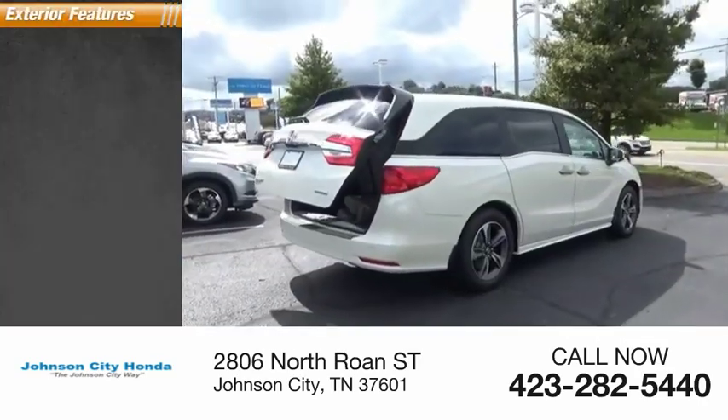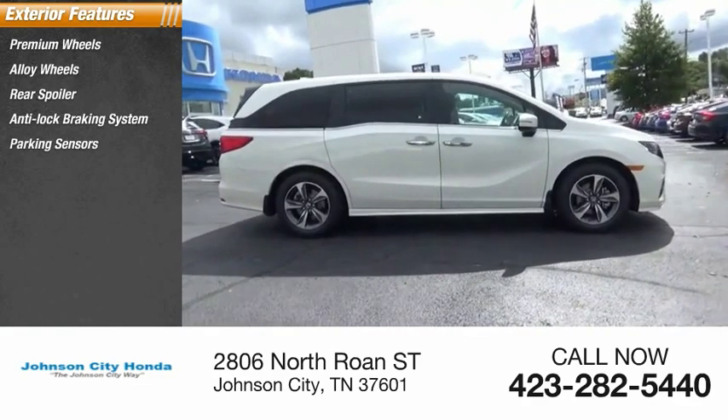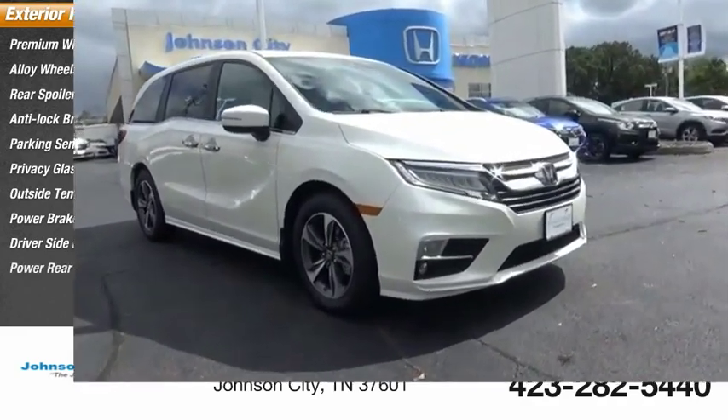Here are some of this vehicle's great options: premium wheels, alloy wheels, rear spoiler, anti-lock braking system, parking sensors, privacy glass, outside temperature gauge, power brakes, driver's side remote mirror, and power rear door.